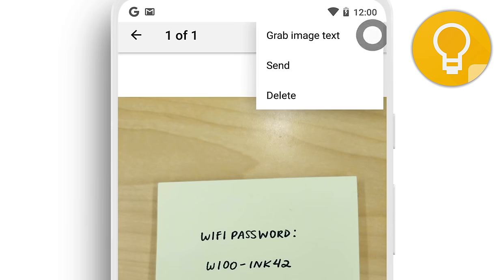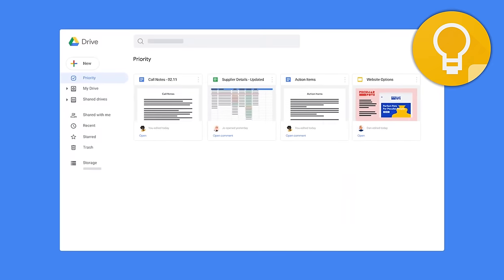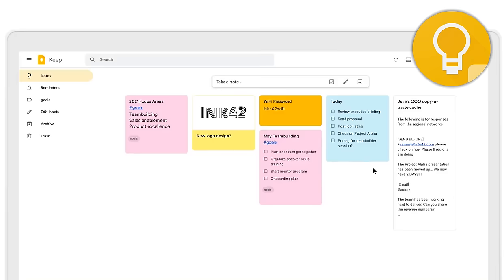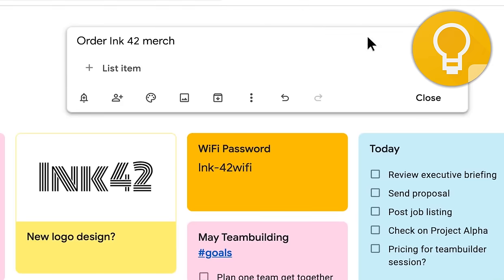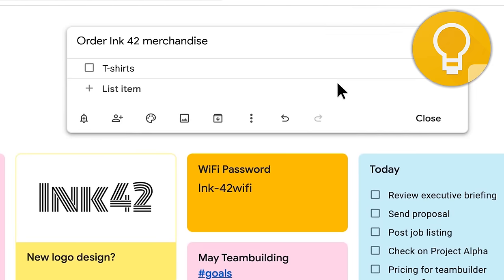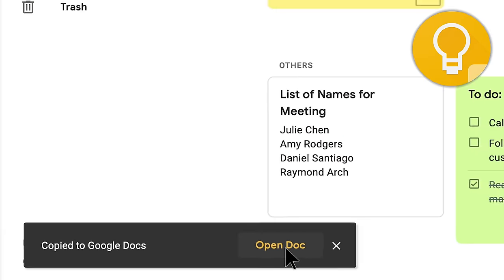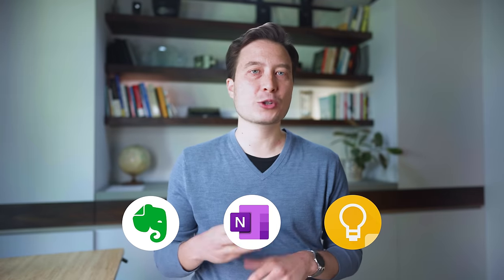My third recommendation for pragmatic, action-oriented note-takers is Google Keep. It's similar to OneNote and Evernote, but built for the Google ecosystem, so it integrates well with Google Docs, Google Calendar, and the rest of the Google Suite. It feels a bit more like creating post-it notes, with a sense of lightness and an emphasis on taking quick little snippets, though you can always jump over into Google Docs and link between those and your notes in Google Keep.